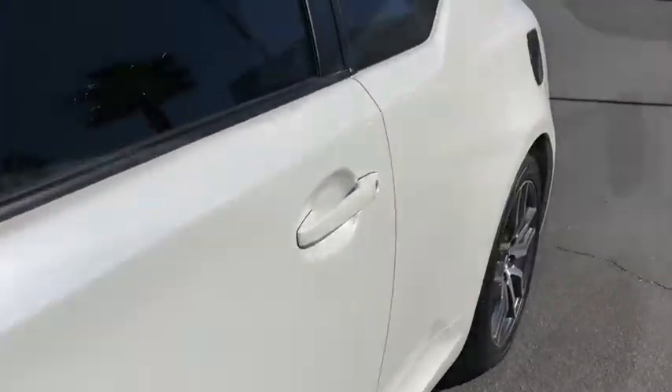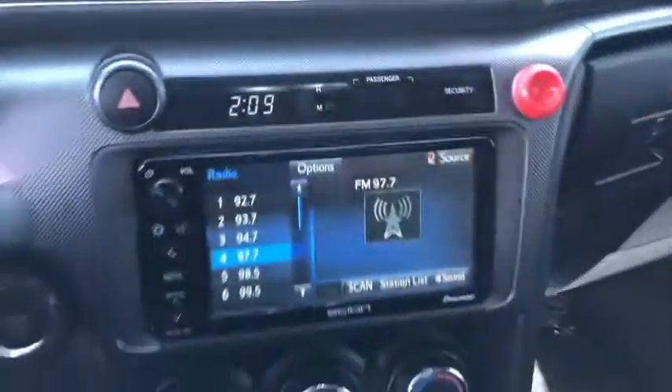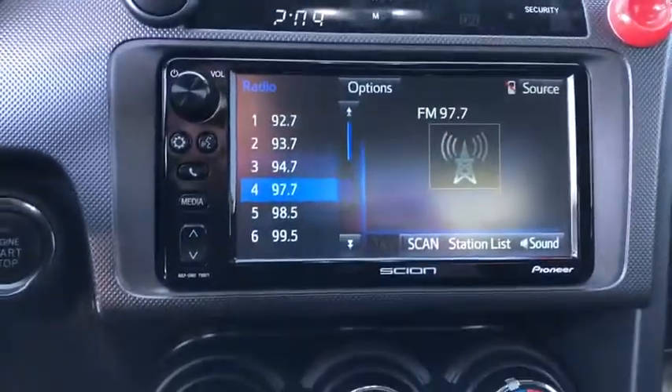Power moonroof, tachometer, remote keyless entry, panic alarm, brake assist, rear window wiper, driver vanity mirror, front reading lamps, tilt steering wheel, front bucket seats.